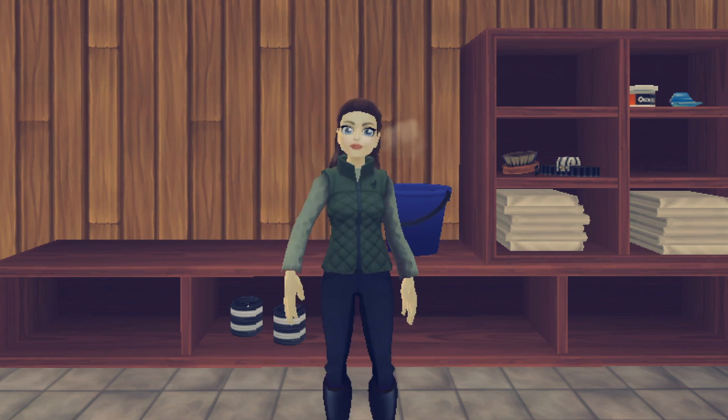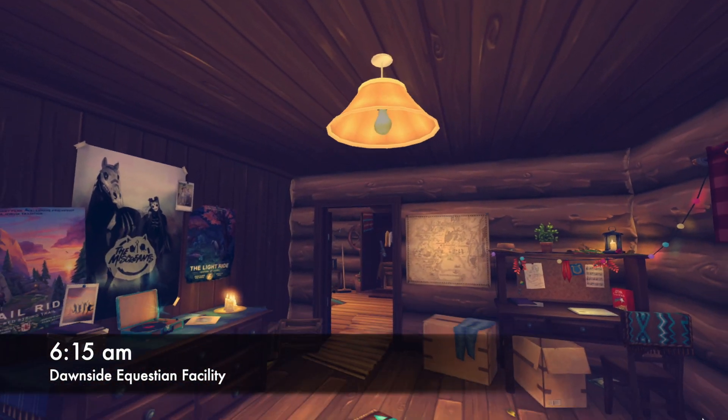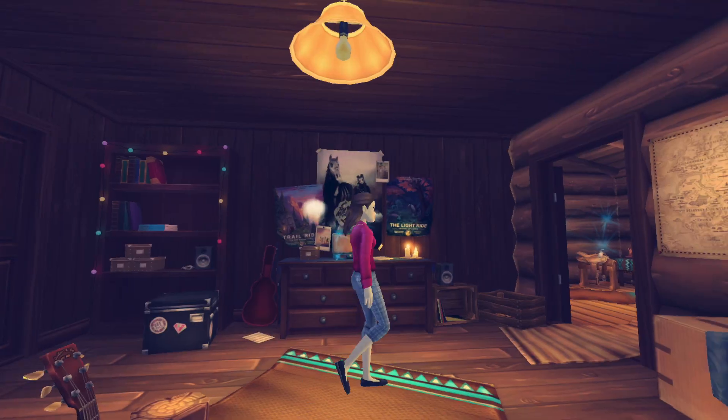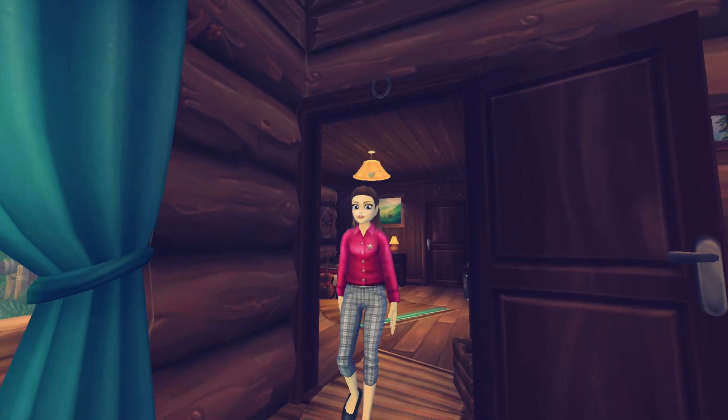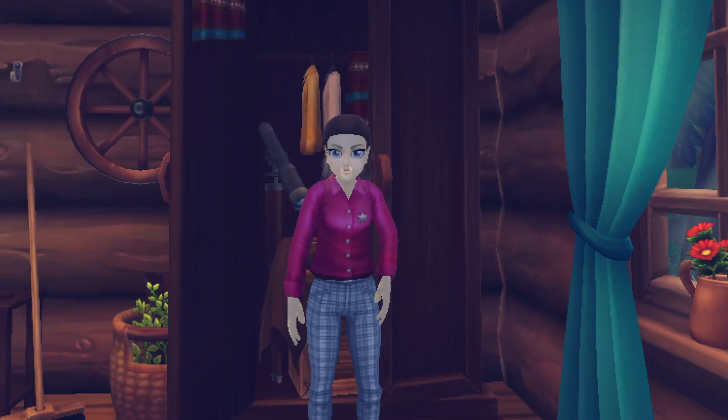In this video I'll be showing you a morning in my life, so let's get started. This morning started off bright and early at 6:15 a.m. I was in my pajamas, so I quickly changed into some casual riding clothes and headed down to the barn.